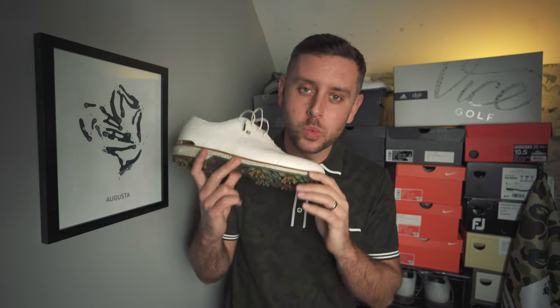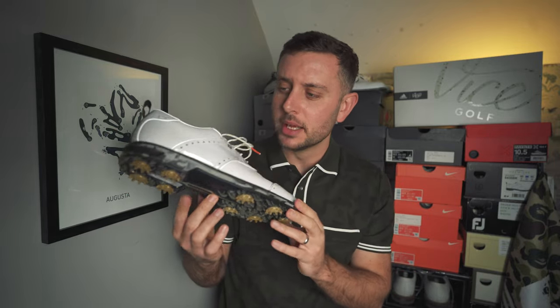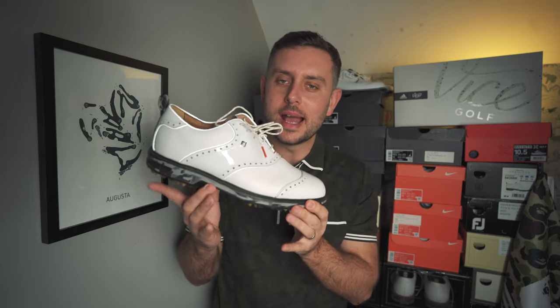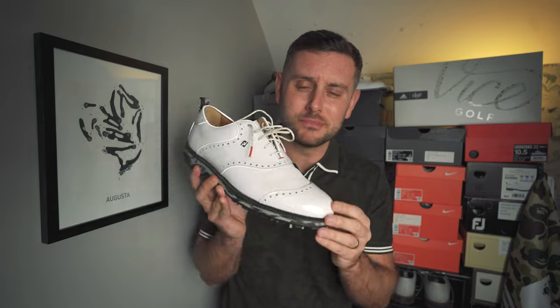Coming in at number one — the best shoe FootJoy released for 2023. By the way, if you don't agree with any of my selections, drop me a comment below and don't forget to subscribe if you haven't already. But number one for 2023 from FootJoy is the Todd Snyder Wilcox. These came out at the time of the PGA Championship and are just on another level. We talk about details with the Buscemi, but this really does take details to a whole new level. And it's a Wilcox — I just love that silhouette.